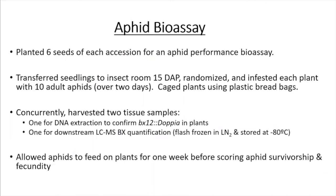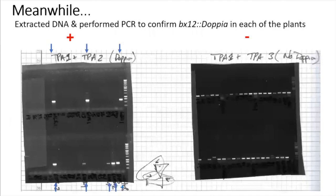I planted six seeds of each accession in an aphid performance bioassay, transferred the seedlings to a chamber 15 days after planting, and caged the aphids using plastic bread bags. As I infested the plants, I concurrently harvested two tissue samples: one for DNA extraction to confirm the insertion in the plants, and one for downstream benzoxazinoid profiling. I allowed the aphids to feed on the plant for one week before scoring aphid survivorship and fecundity.